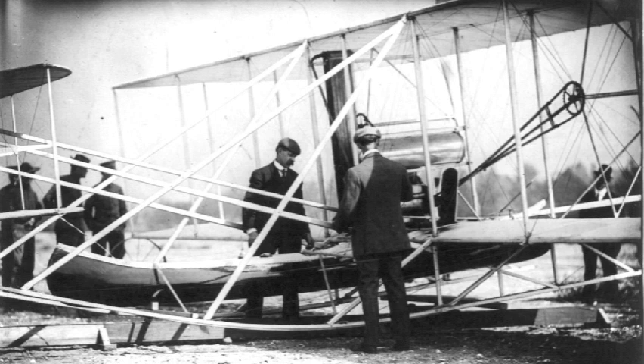They returned to Kitty Hawk in 1901 with a new glider that did not perform as they expected. While they had learned a great deal with their first two machines, they had also encountered new puzzles and dangers.